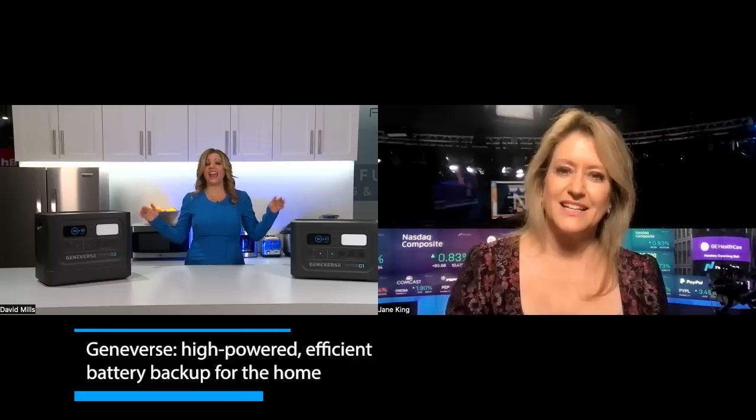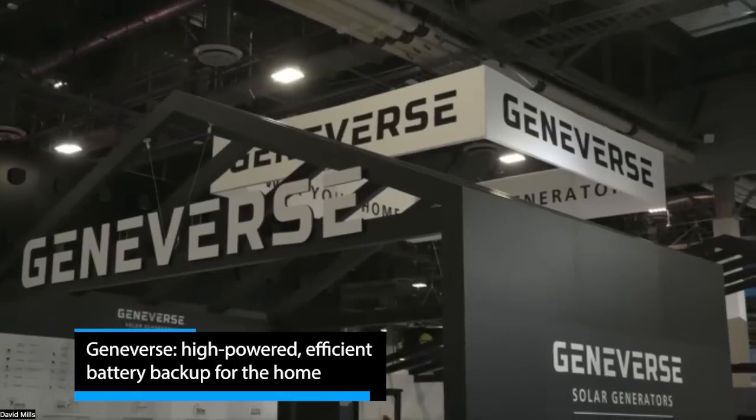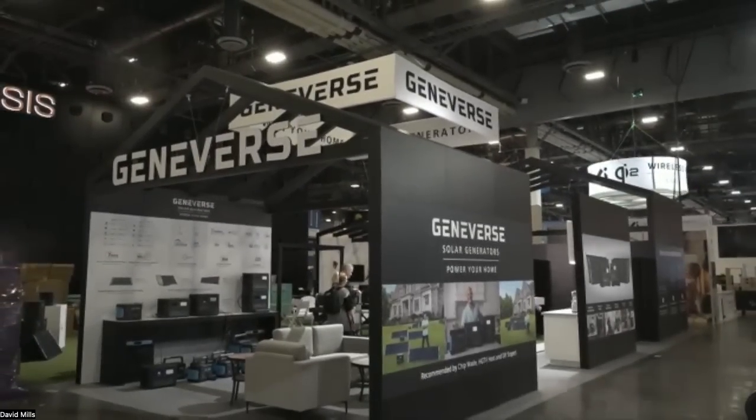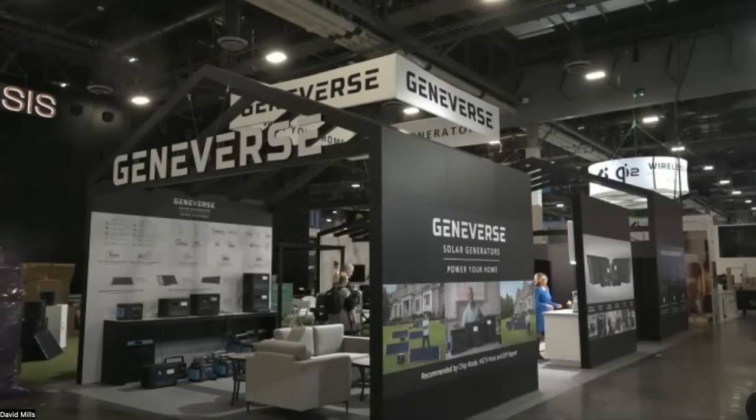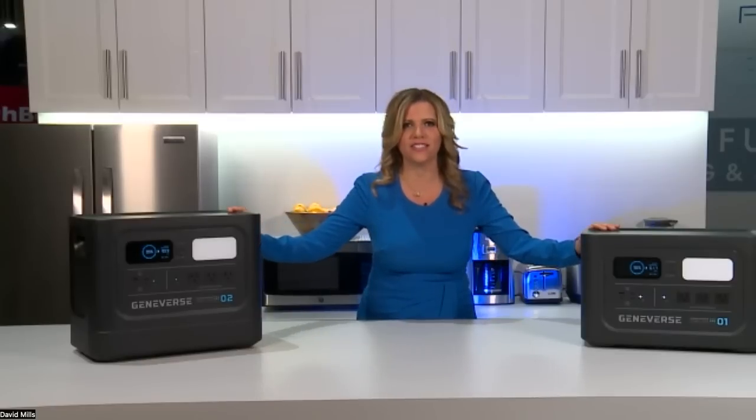Welcome to the Consumer Electronics Show — we're in the Smart Home Hall at the Geniverse booth. All 2,000 square feet of this booth is fully powered by their own generators. The full kitchen, game room, garage, and outdoor living space are all powered by these generators.